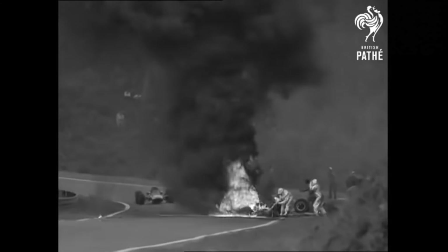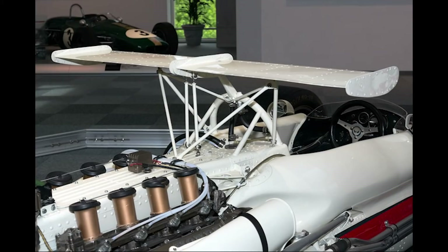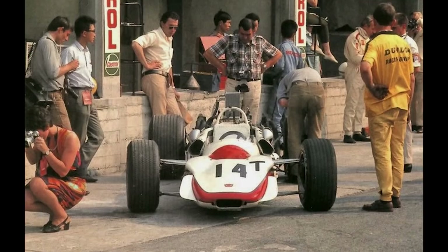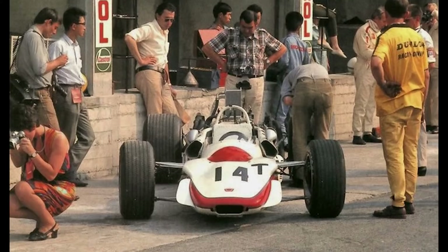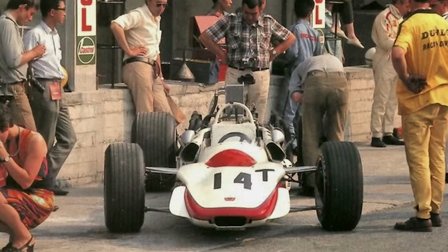Honda, in a feat truly lacking in concern for human life, actually built a second RA302 featuring the same death-trap magnesium body for the Italian Grand Prix, which they expected Surtees would now be willing to drive due to an optional wing mounted in the middle of the car to fix the stability issues. In a shock to no one, the RA302 was turned down by the former world champion, and it sat in pit lane as he drove the RA301 to a pole and then an early retirement from the race. Honda, due to press backlash and their supposed focus on their road car division, dropped out of Formula 1 at the end of the 1968 season.